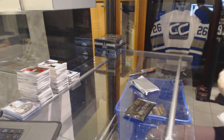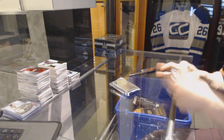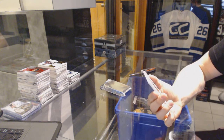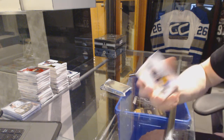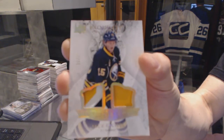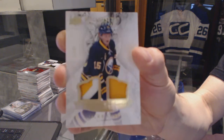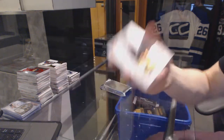Let's start with the Exquisite Topper, where we've got an exquisite rookie dual patch gold, number 20 of 25 for the Buffalo Sabres, Jack Eichel.